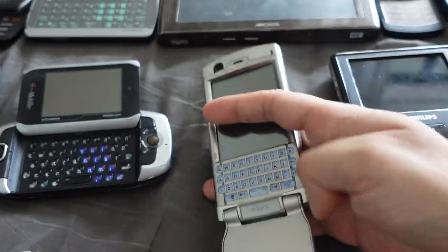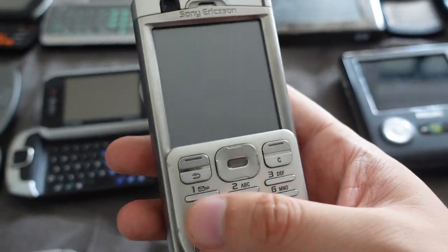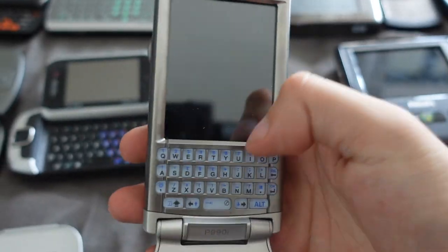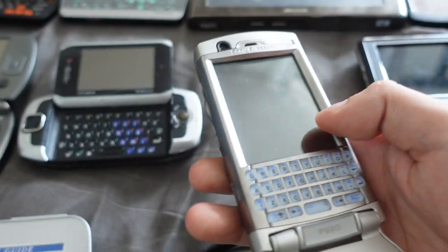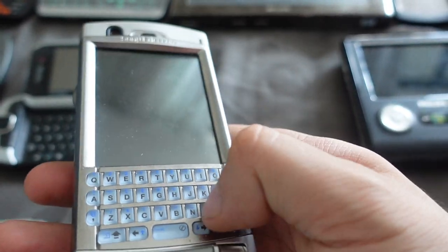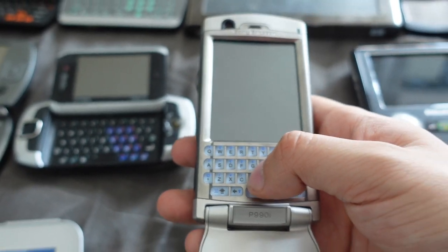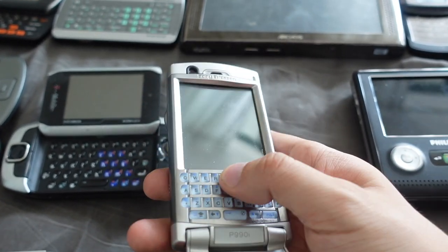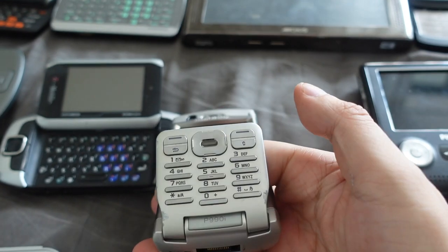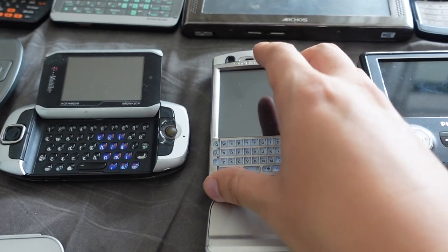Now this is a Sony Ericsson P990. Pretty unique device because you have this numpad here you can use to call people, and then you can open it up and there's a really tiny QWERTY keyboard inside. They actually include a stylus because you need it to press the keys — they're so small. Pretty unique form factor. It ran Symbian, so it's kind of like a pseudo-smartphone operating system. You have the dual flip design with a keypad and a QWERTY keyboard — very cool Sony Ericsson from 2006.